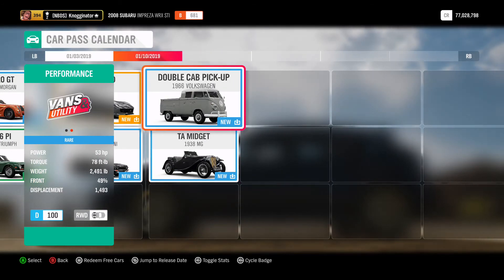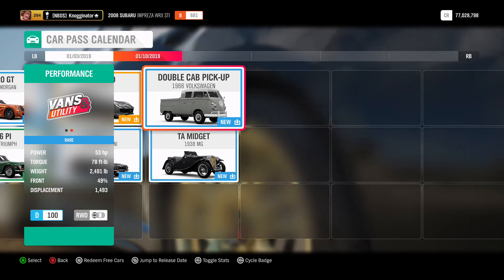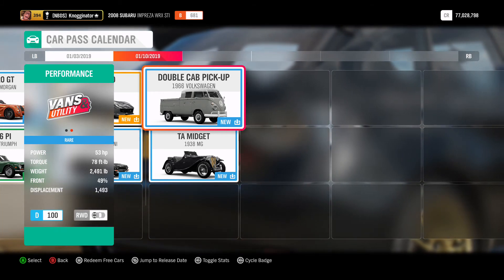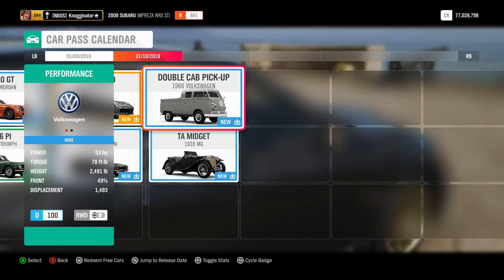Then, on the 10th, to end off Update 4, we got one of the cooler cars — it looks like a double-cab pickup. It's the old Volkswagen van, and it's coming in a hatchback form. I don't care if it's D-class and it's only 53 horsepower, 78 foot-pounds of torque, 2,400 pounds — this is just going to be a fun car.